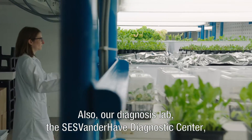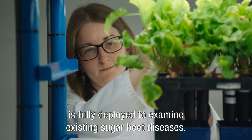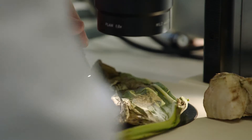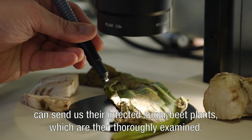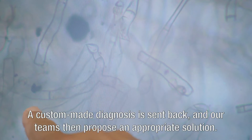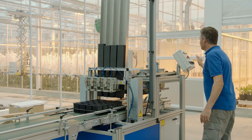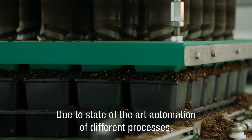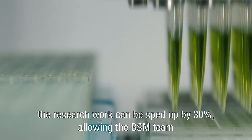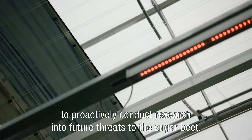Our diagnosis lab, the SESVanderHave Diagnostics Centre, is fully deployed to examine existing sugar beet diseases. Customers from all over the world can send us their infected sugar beet plants, which are then thoroughly examined. A custom-made diagnosis is sent back, and our teams then propose an appropriate solution. Due to the state-of-the-art automation of different processes, the research work can be sped up by 30%, allowing the BSM team to proactively conduct research into future threats to the sugar beet.